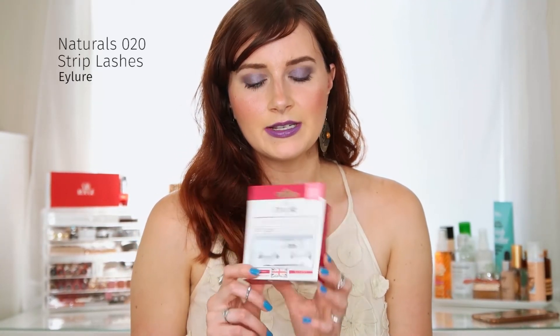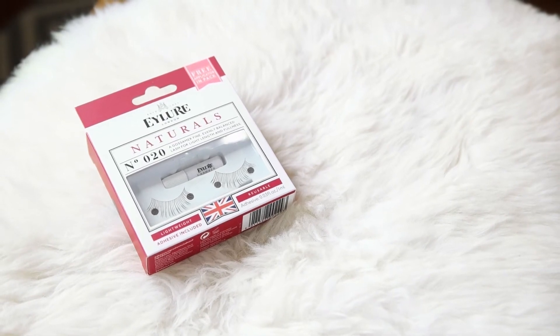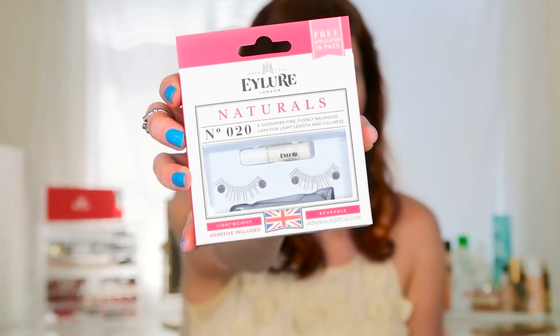Next are the Eylure natural lashes in number 20. What I love about these is they're very rounded, so they contour to the eye really nicely, unlike a lot of lashes on the market that are stiff or straight and require a lot of bending and prep. With these, you just put on the glue, wait ten seconds, pop them on, and you're done. They're completely goof-proof and great for a natural, full, lengthening lash look.